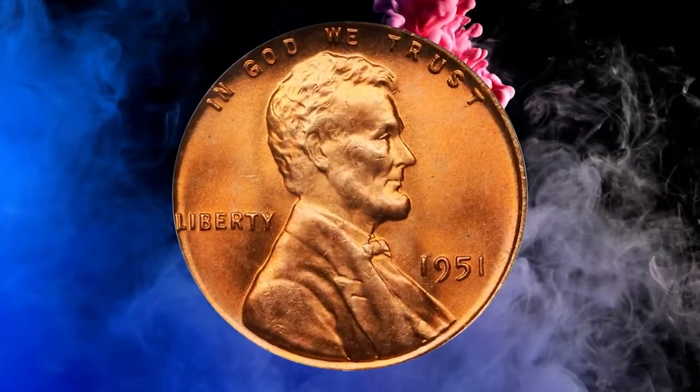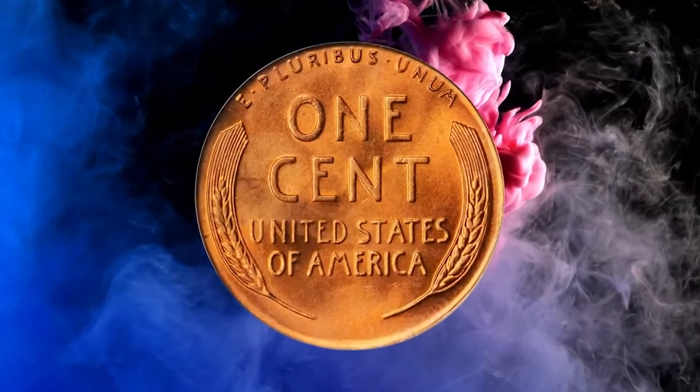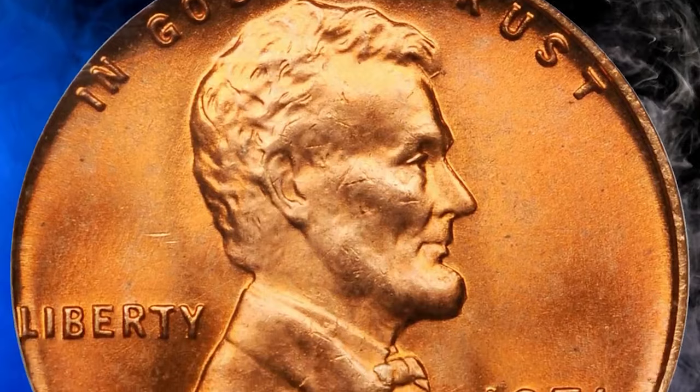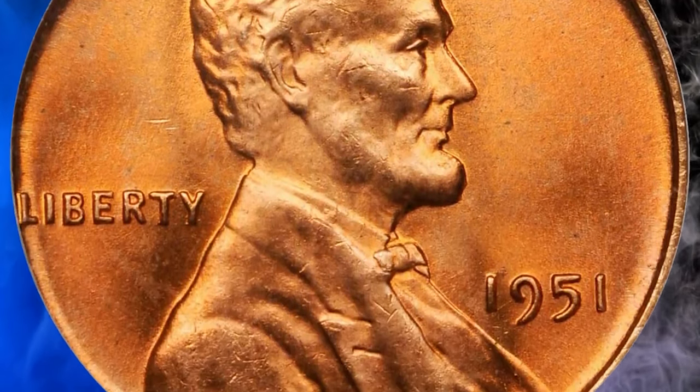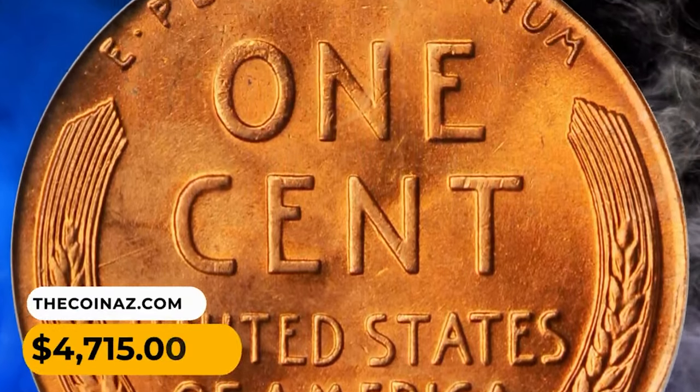Here is a 1951 Lincoln Cent in MS67 Red condition. Gorgeous rose-red surfaces with smooth, fully-frosted texture. A lovely and inviting example with exceptional surface quality, this superb gem ended up selling for $4,715.